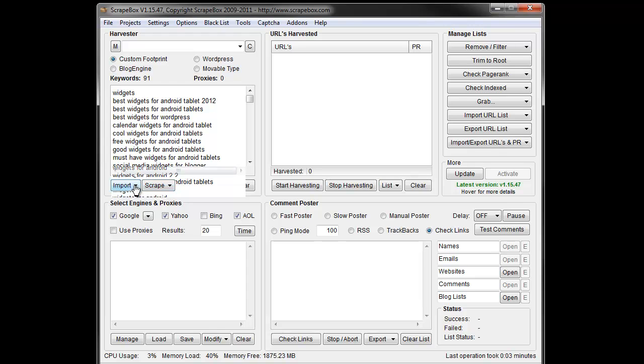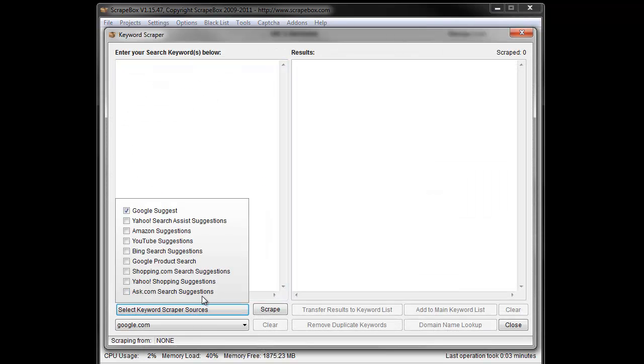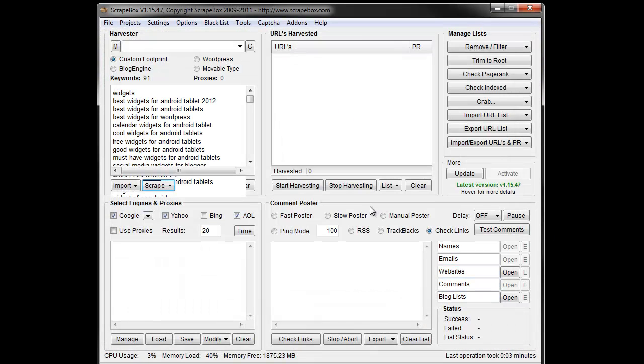You can play around with the different sources in ScrapeBox. If you have a product-centered site, you might try Amazon suggestions or Google Product Search. Throw in three or four keywords, grab Google Suggests, and get 50 or so keywords. That's worth the time to sort through — maybe hand-pick a couple that don't fit — but by and large you can use a great portion of those as anchor text.